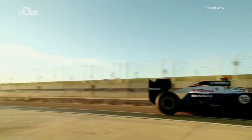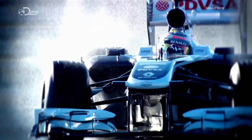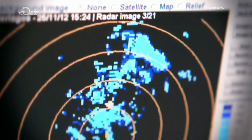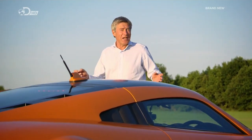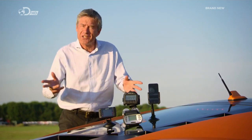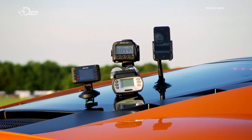Formula One teams rely on one thing more than any other: data. Modern Grand Prix cars have over 300 sensors, measuring everything from brake temperature to gear changes to parts of the track where their driver can go faster. And now Formula One-style data isn't just the preserve of the likes of Vettel and Hamilton, because over the past year or so there's been an explosion of off-the-shelf gadgets that provide performance data for your car and your driving. These are the pick of the bunch.